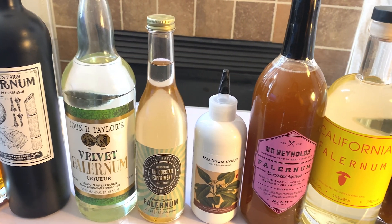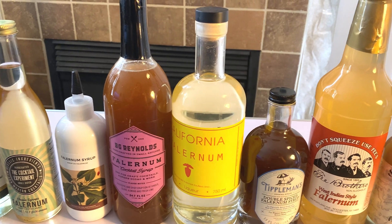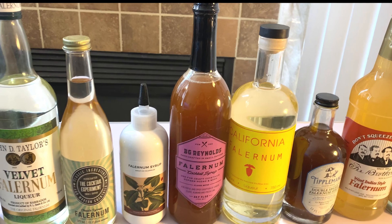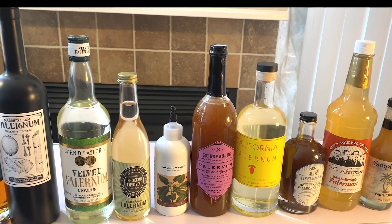Tonight on Adventures with Alchemy, we have the Syrah Showdown Serial. The Battle of Falernums comes to a head with the Top 10 Countdown. Let's do this.